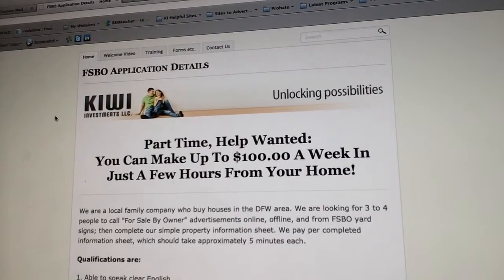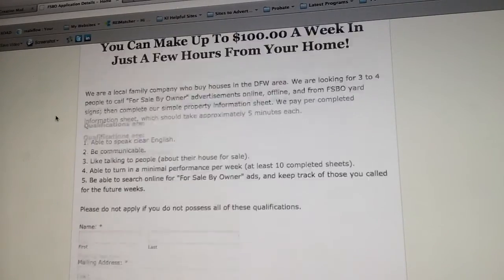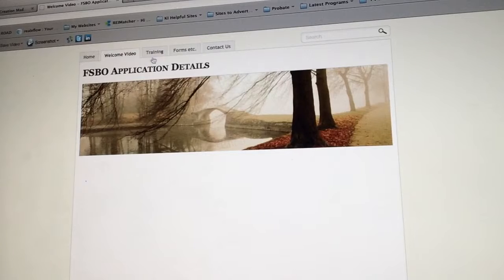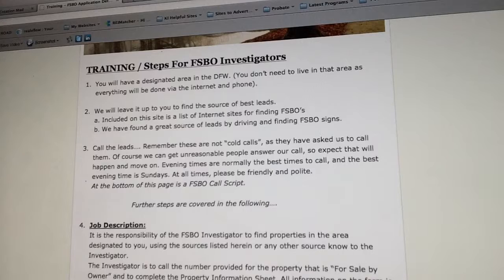So let's quickly have a look at the screen here on the left. You're familiar with this first page where you filled in your details to apply for the position. The first section is the welcome video where this video will be. The next one is training steps for FSBO investigators, and you have a designated area. We give you a page where you can get a good source of leads.